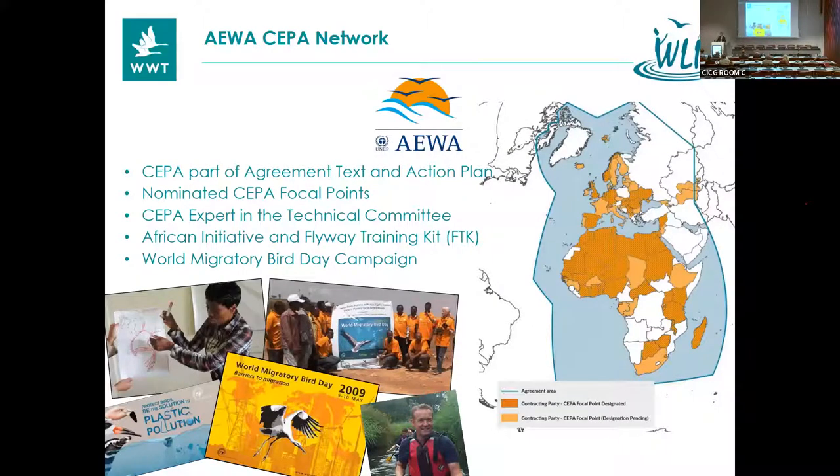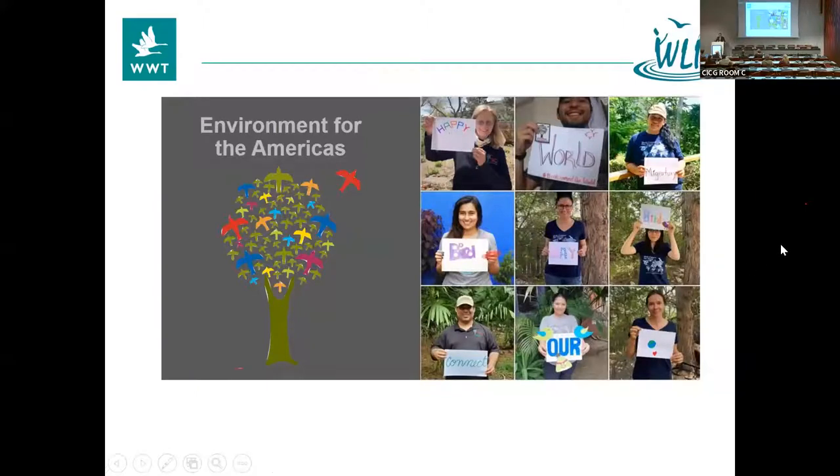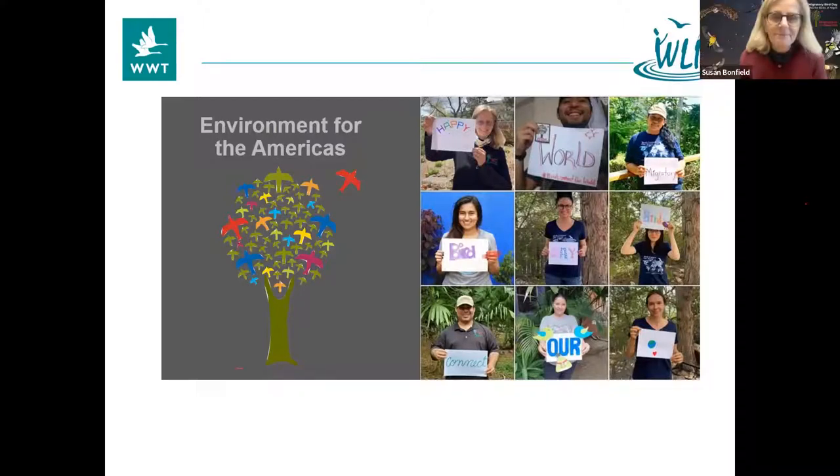Thank you very much. Next we're going to hear from someone who has joined us online — Susan Bonfield from Environment for the Americas. I sure can. Thanks for having me here this evening. Chris, you're everywhere, but I haven't even met you in person yet — I guess it's time you head over to the Western hemisphere. I'm really excited to meet all of you virtually. I'm Susan Bonfield, director of Environment for the Americas, and we coordinate World Migratory Bird Day in the Americas region.